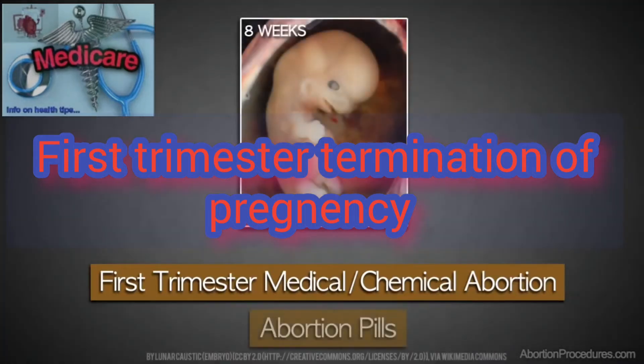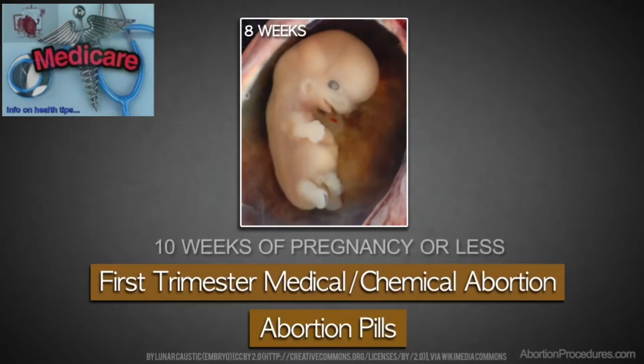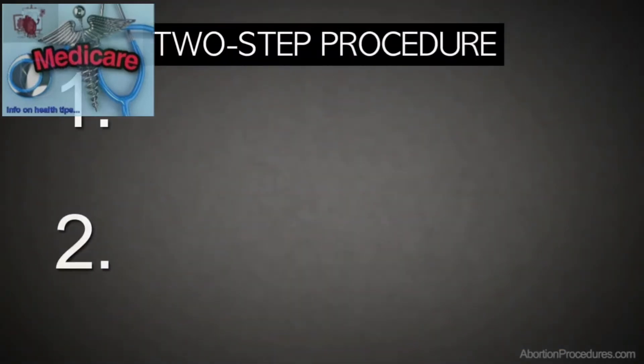This is a procedure in which the mother swallows pills in order to terminate her baby, and it is performed up to the 10th week of pregnancy. The procedure involves two steps.